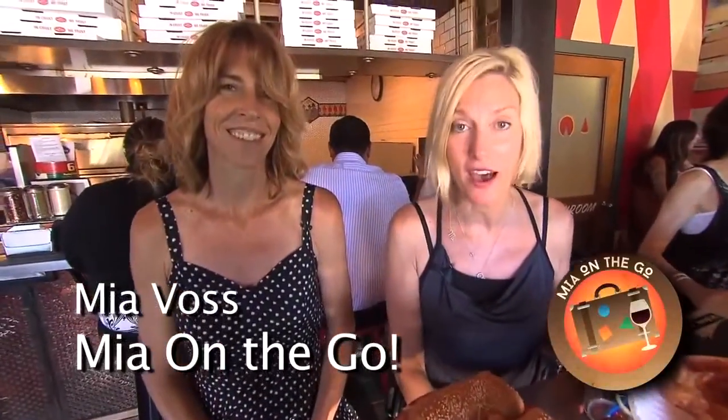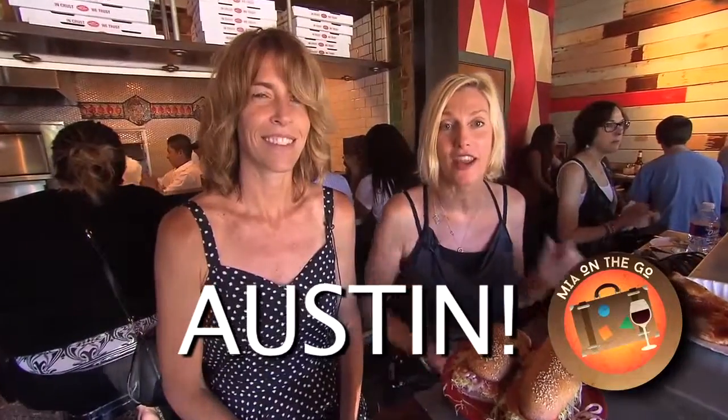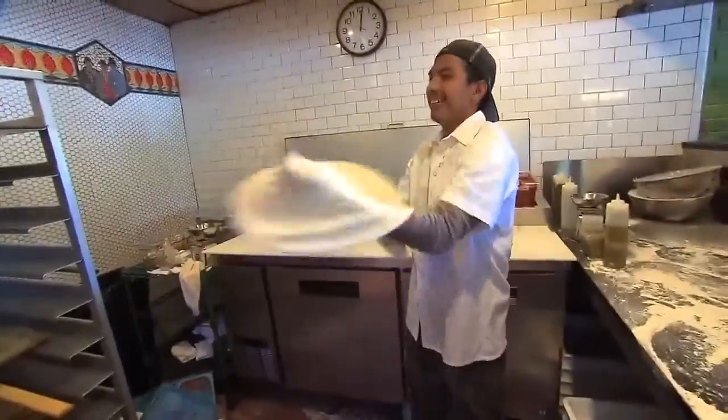Hey guys, what's up? I'm Mia Voss, part of the Mia on the Go experience here in Austin. I am at Home Slice Pizza on Congress Street. This is Terry Hannafin, one of the owners of Home Slice. Tell us about your place. We're an authentic New York style pizzeria here in Austin on South Congress.